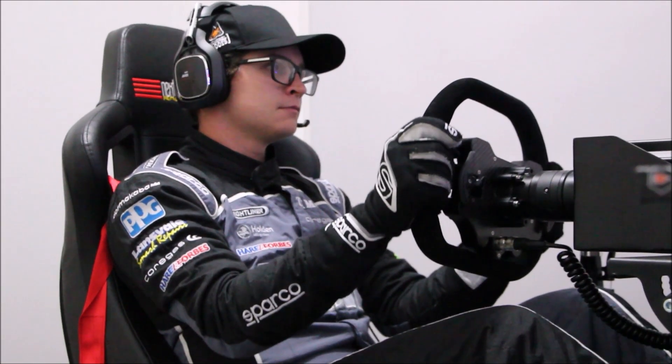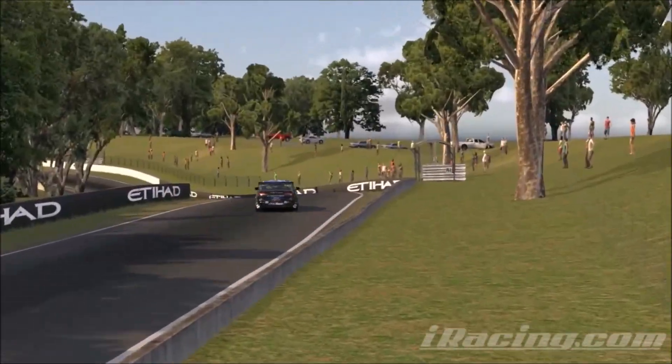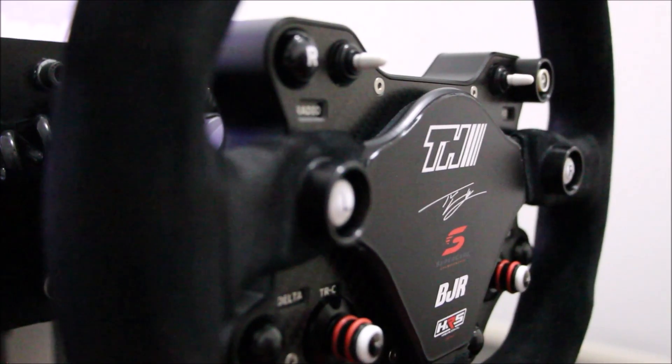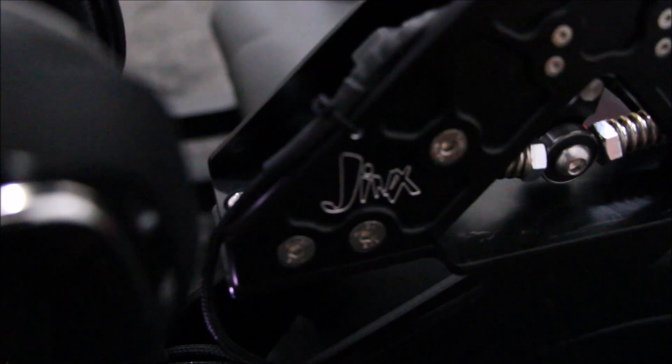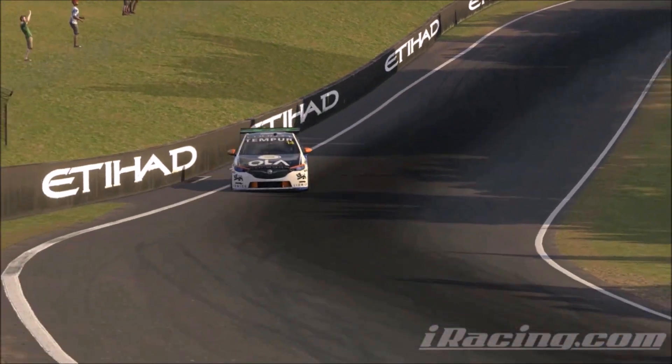Hey everyone, it's Todd Ayswood here from the Brad Jones Racing Team and I'm really excited to be starting a new partnership with Hybrid Racing Simulations, Jinx Shifters and Next Level Racing as I prepare for Round 3 of the Supercars E-Series commencing at Bathurst.